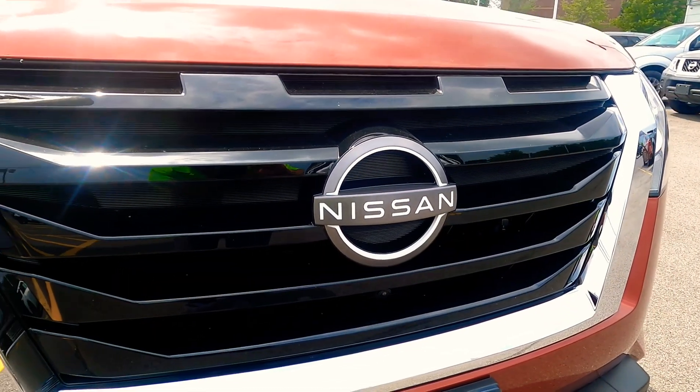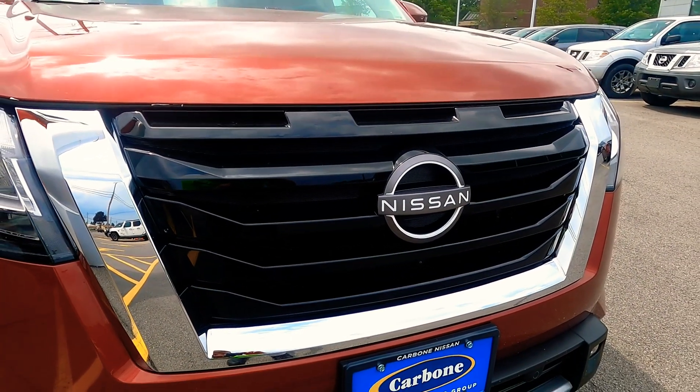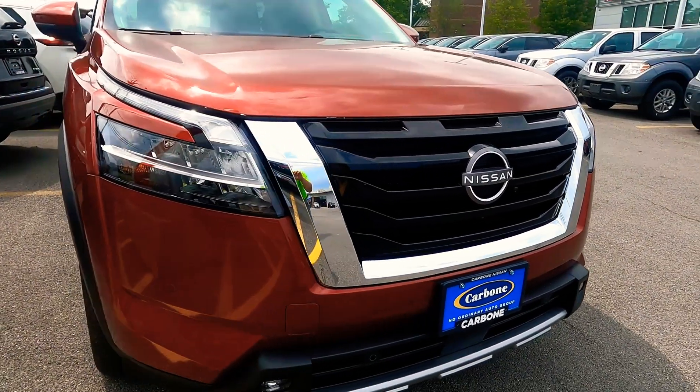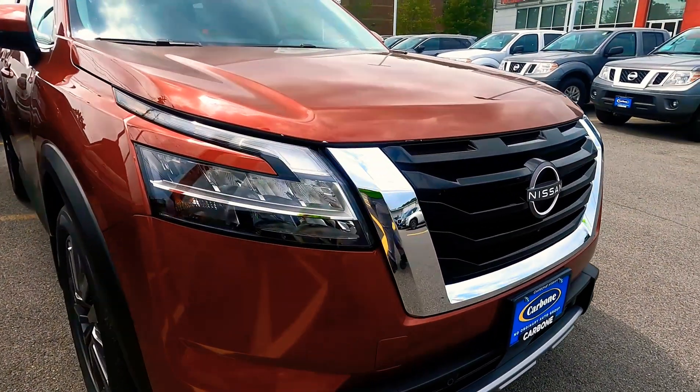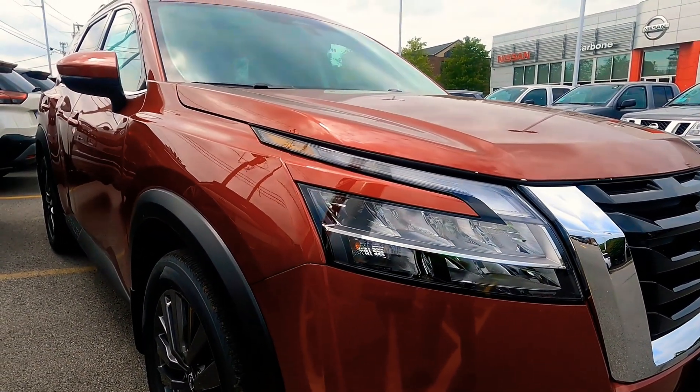I love the new front end of this redesigned vehicle with the new updated emblem and the waterfall-shaped grille, and those sharp, modern, sporty lights that wrap all the way around to the sides of the vehicle.